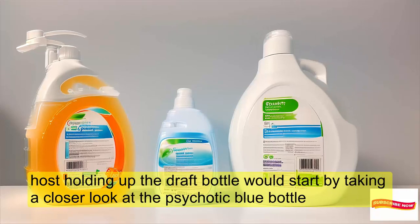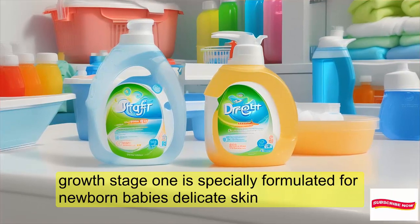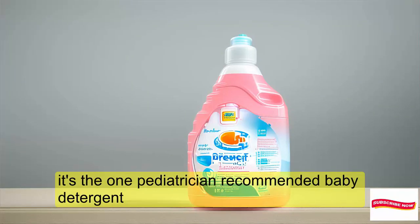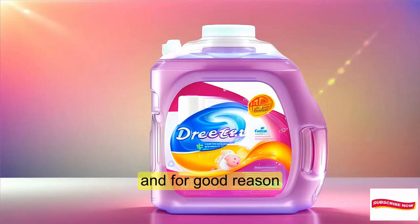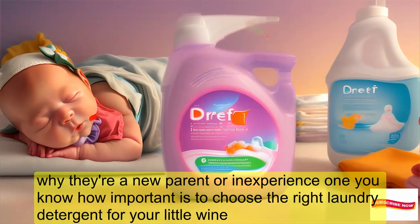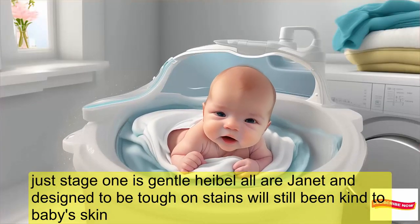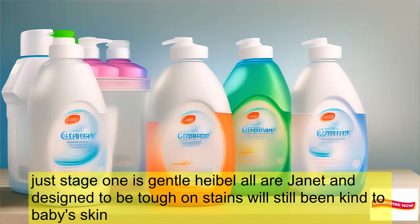Let's start by taking a closer look at this iconic blue bottle. DREF Stage 1 is specially formulated for newborn babies' delicate skin. It's the one pediatrician-recommended baby detergent, and for good reason. Whether you're a new parent or an experienced one, you know how important it is to choose the right laundry detergent for your little one. DREF Stage 1 is gentle, hypoallergenic, and designed to be tough on stains while still being kind to baby's skin.